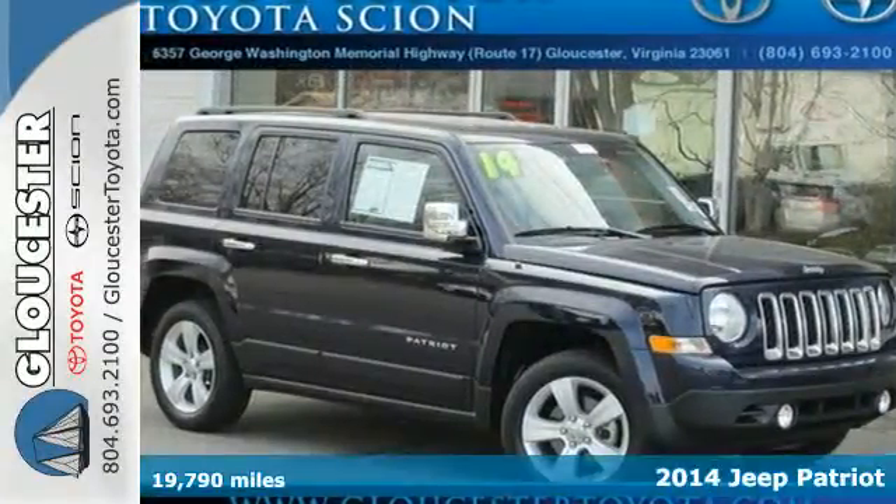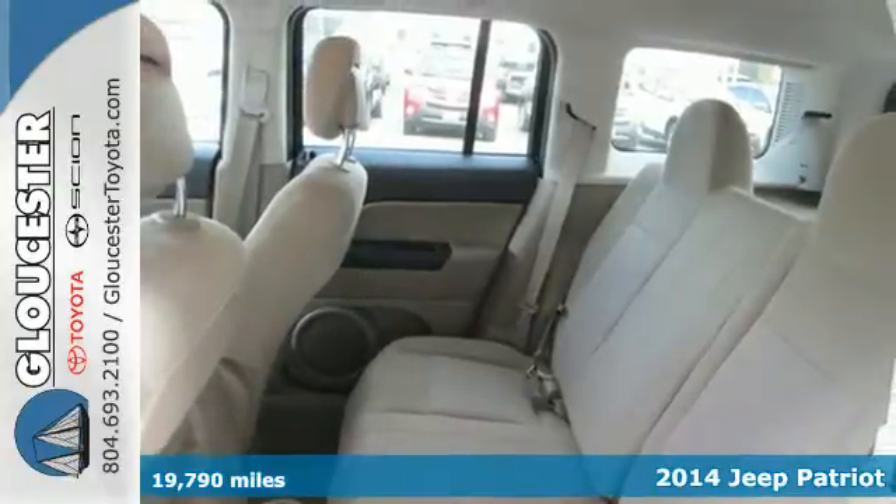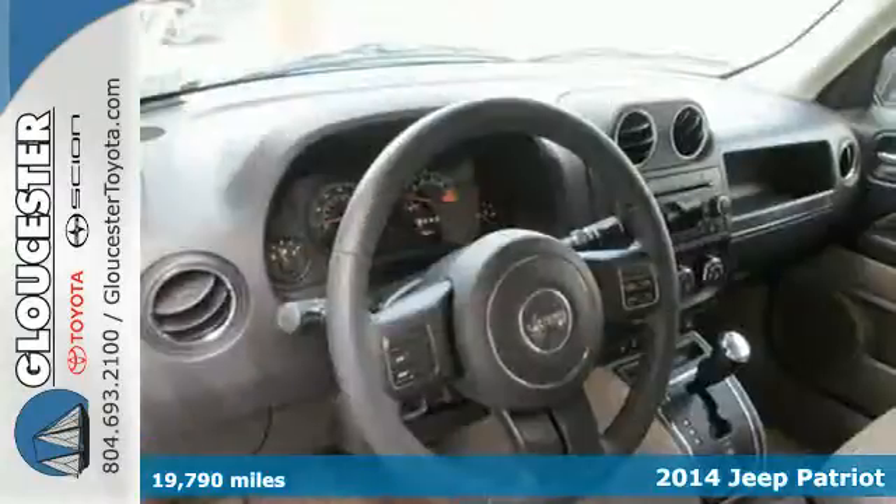Here's a 2014 Jeep Patriot Latitude. Breaking through without breaking the bank, this Patriot is the perfect fit.